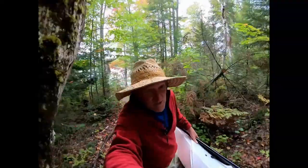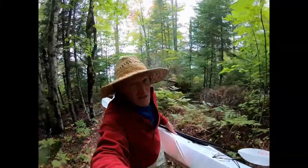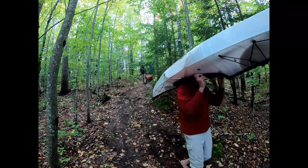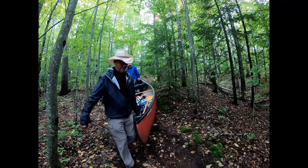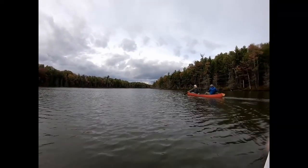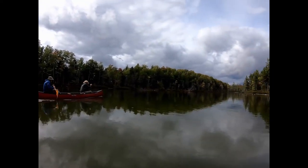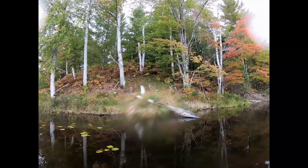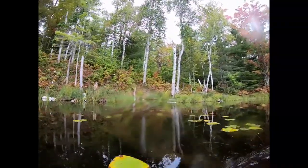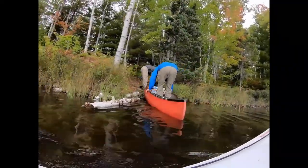Heading back to Town Line Lake via Mid Lake and Coattail Lake.